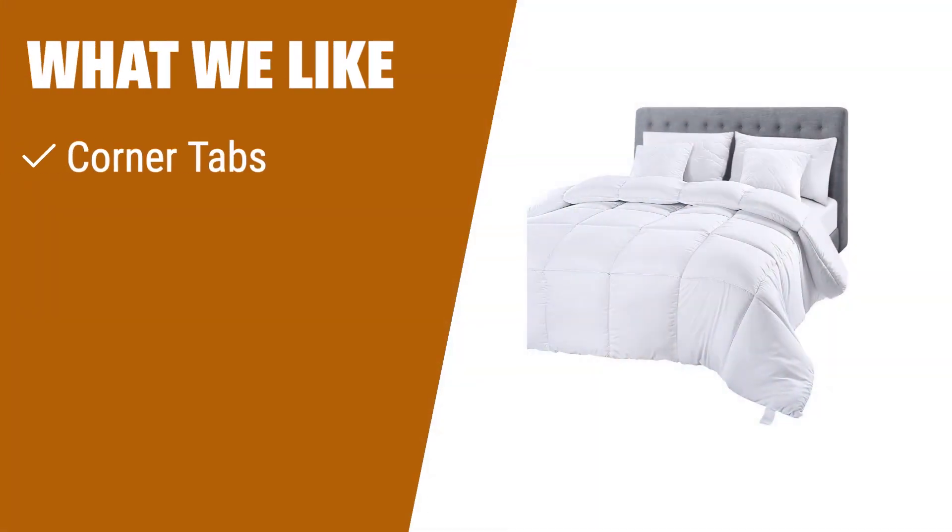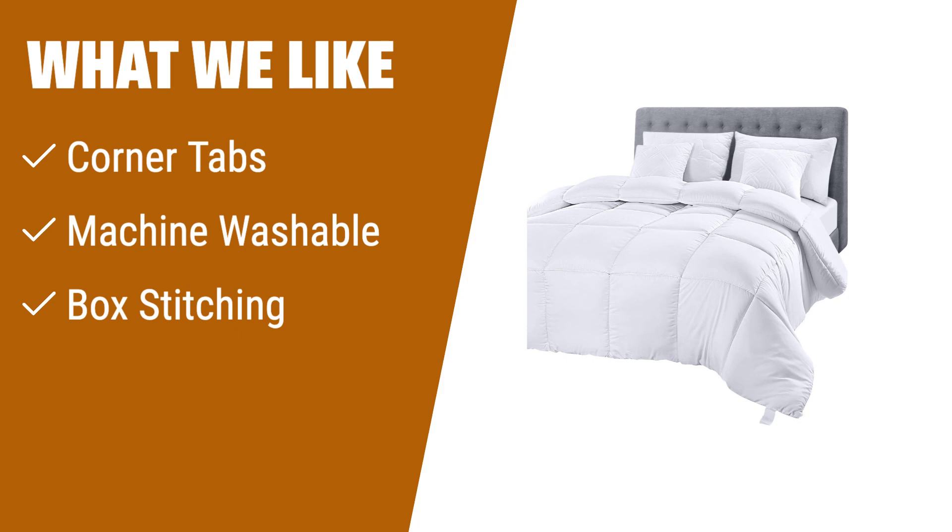What we like: If you have a duvet cover and want an easy-to-use comforter, the Utopia Bedding Comforter Duvet Insert is the perfect choice. With its convenient corner tabs, you can easily secure it in place. Plus, it's machine washable for easy cleaning. The box stitching adds a crisp and elegant look to your bed.